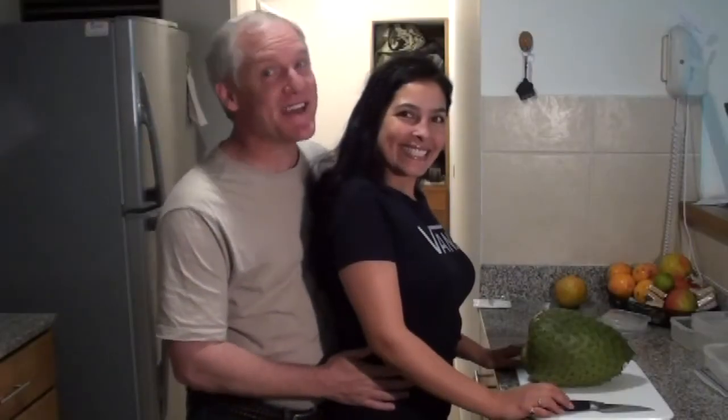Hello, dear friends of the Internet. It is me, Edward, and today I am with my beautiful wife, Paola, and we are going to prepare a guanabana.